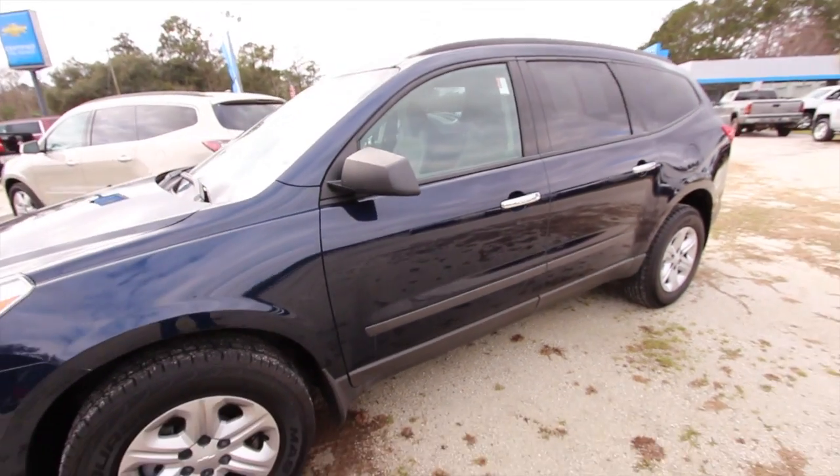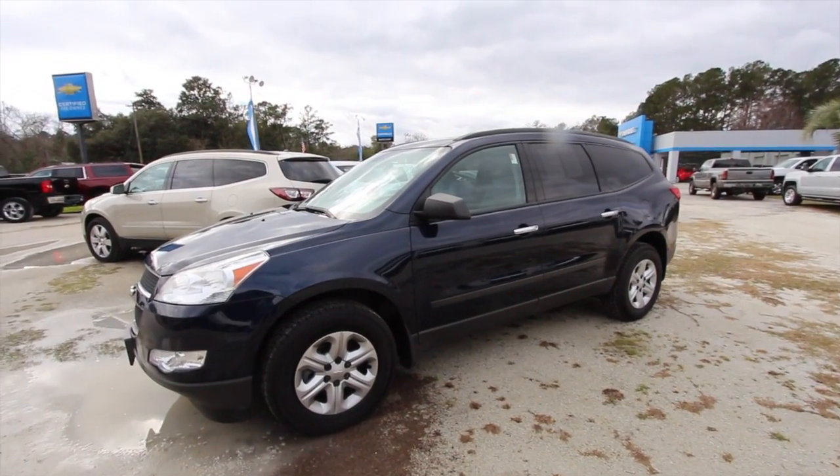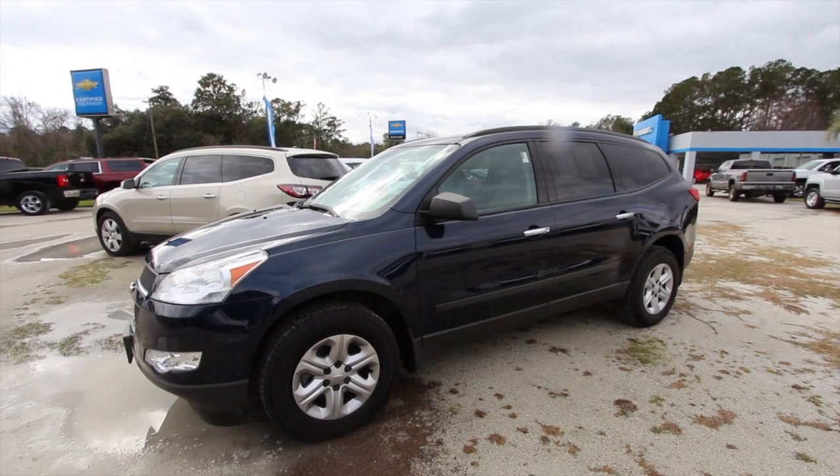It even has a warranty on it as well, so give us a call — this may be the Traverse you're looking for. We'll see you soon from Marchant Chevy. I'm Chad Dobier signing out.